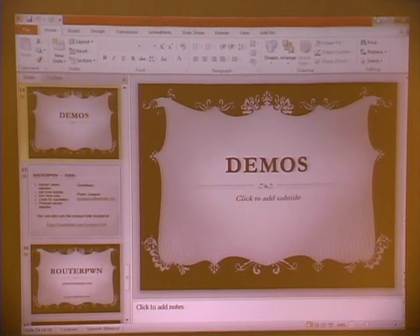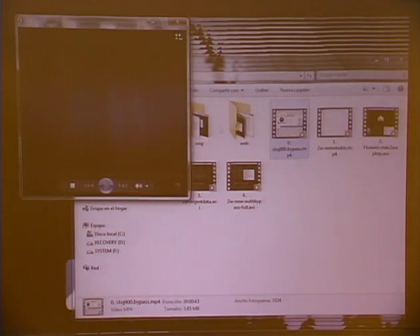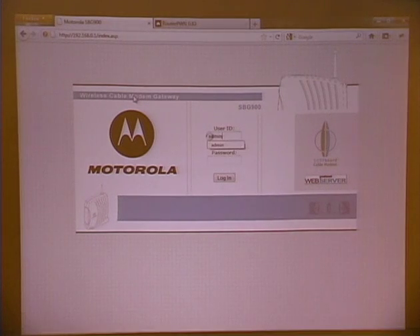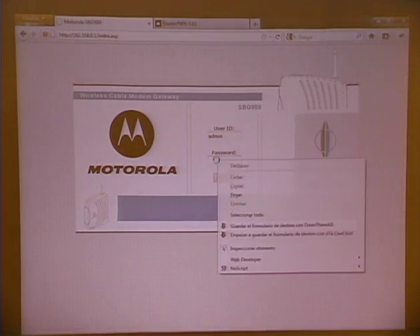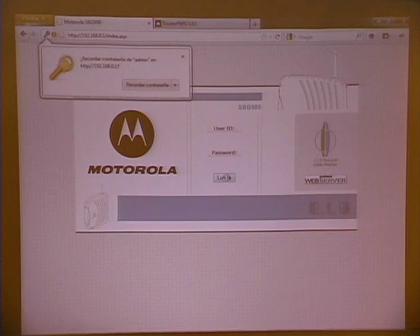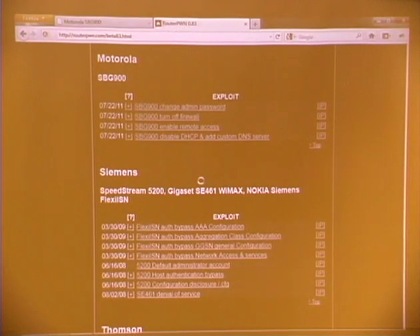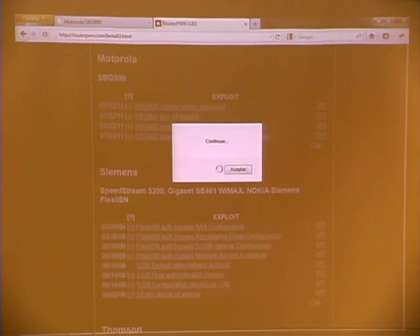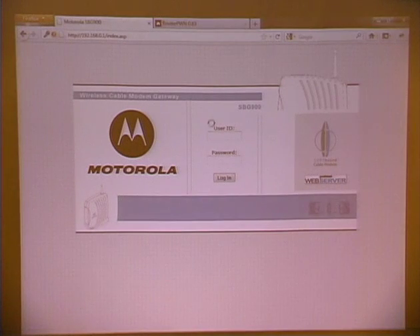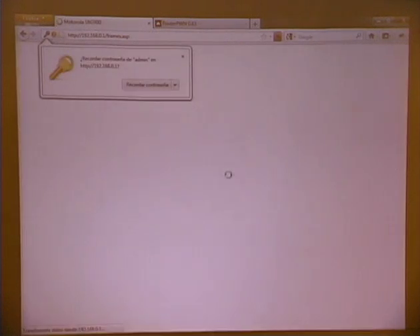I brought a few videos on the usage of the tool. The first one is an authentication bypass for SBG 900 cable modems by Motorola. The default username and password is admin/Motorola, but here we try admin with a wrong password — it says nothing, not the password. So we use RouterPwn, click on Motorola, then on the SBG change-admin-password exploit, paste the copied password, and it says continue. We put admin as the user ID, paste the password we copied, and we got in.